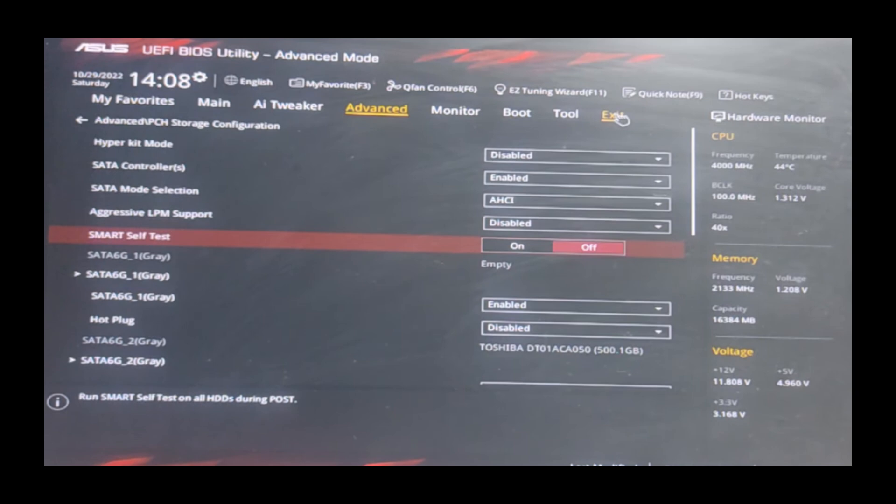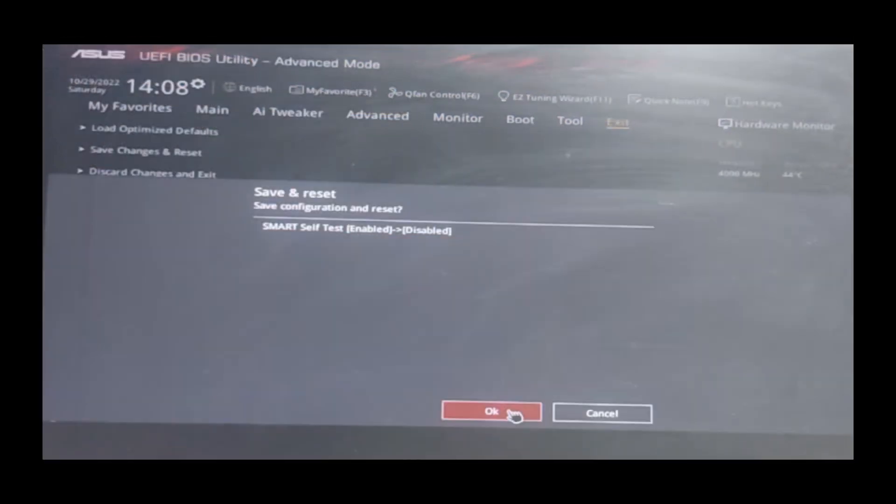After making this change, go to the exit menu, choose Save Changes and Reset, and confirm the action to restart your PC. It's important to note that while this method suppresses the warning temporarily, it indicates a serious issue with your hard disk. To avoid data loss, you should back up your data immediately and replace the hard disk as soon as possible.